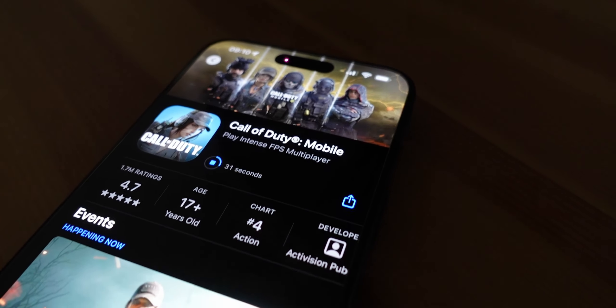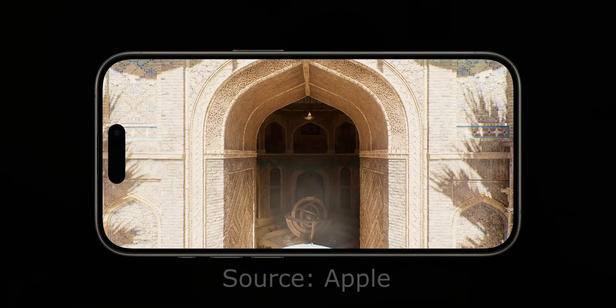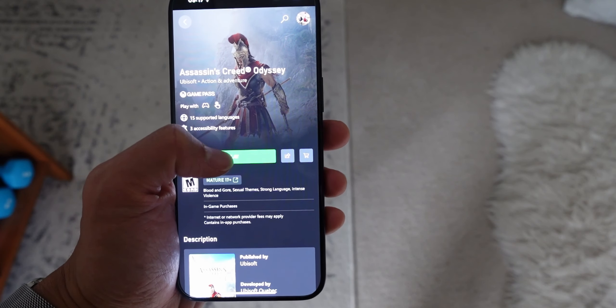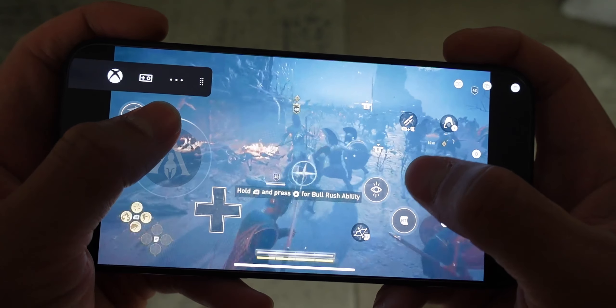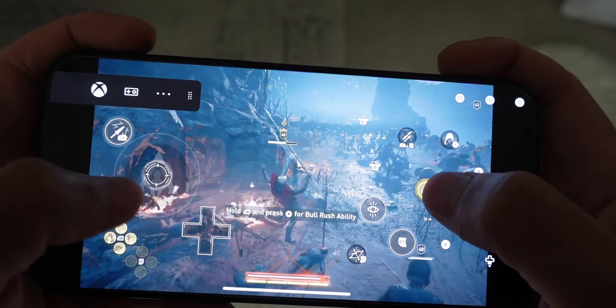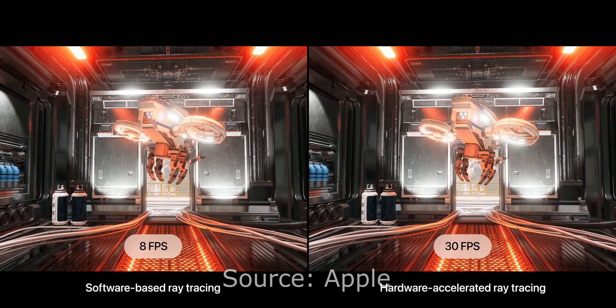Gaming on the iPhone 15 Pro is seriously impressive, warranting its own video. The A17 Pro chip empowers it to handle AAA game titles like Resident Evil 4, Resident Evil Village, Assassin's Creed Mirage, and Death Stranding. While I'm not an avid mobile gamer, it's still pretty cool to see these high-quality console games run on a compact device. Though I do wish Apple would have integrated Xbox Cloud Gaming's native app rather than relying on Safari for cloud gaming. The gaming capability is a significant leap from its predecessor — it even has ray tracing now, which is usually only seen in dedicated gaming graphics cards like Nvidia and AMD. Pretty cool.